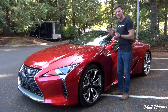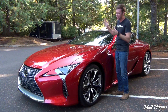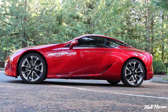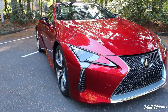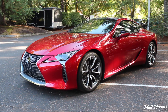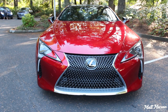So about the LC 500 — man, what a looker this thing is. It's just beautiful from every single angle, especially here in this bright darker red color. It's just very fetching to look at. The front is just so elegant. This is one of the first cars that actually looks like the concept car, and I gotta give a huge thumbs up to Lexus for even doing this and making it so bold. It's just so beautiful from every single angle.